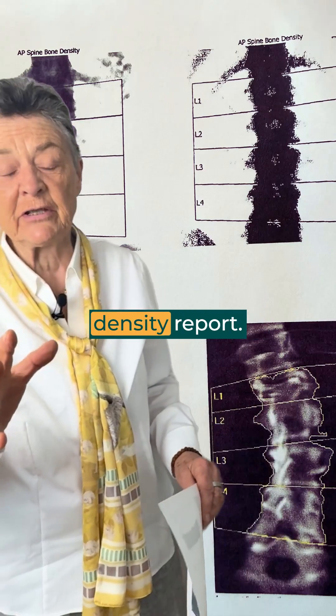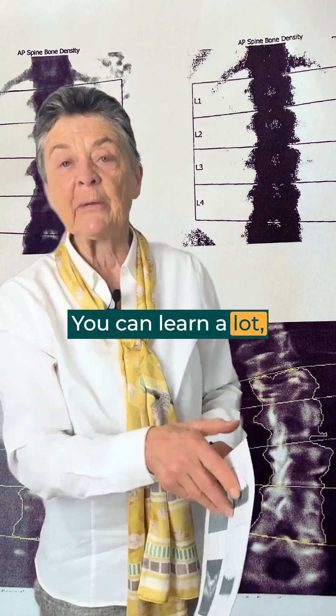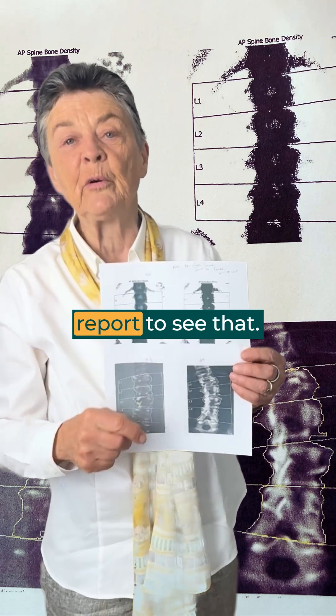Get your full bone density report. Look at the pictures of the spine and of the hip. You can learn a lot, particularly looking at the pictures of the spine on the bone density report. But you need a full report to see that.